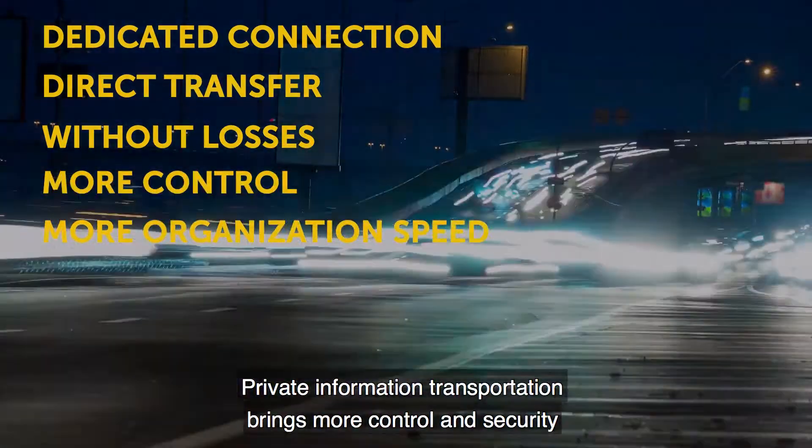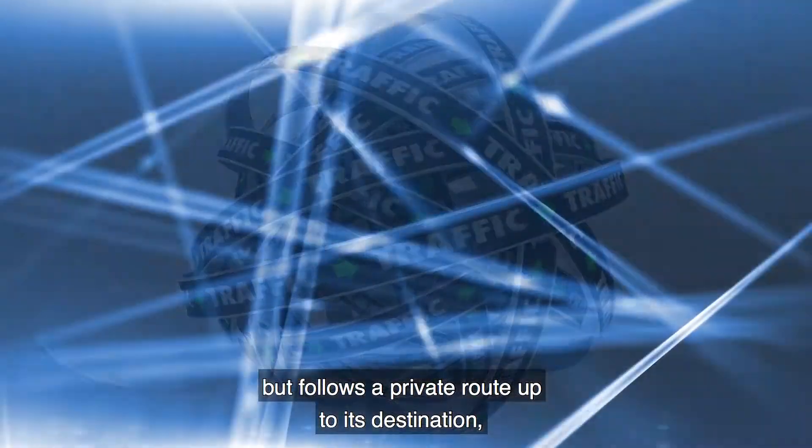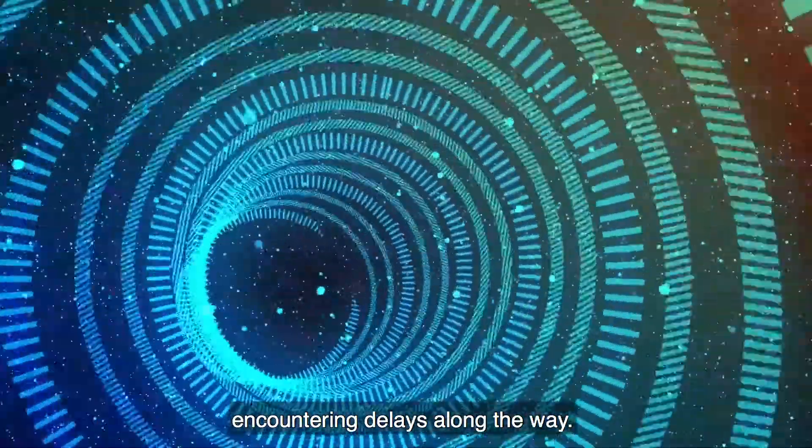Private information transportation brings more control and security since your data does not go through the public internet, but it follows a private route up to its destination, avoiding the risk of losing essential information or encountering delays along the way.